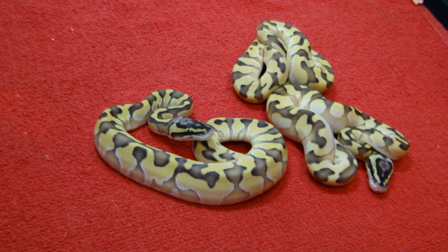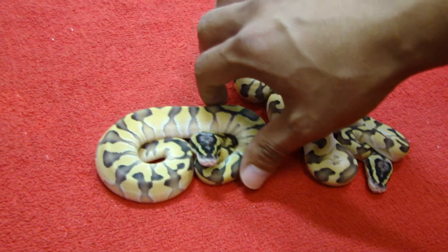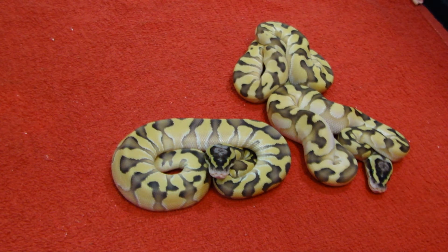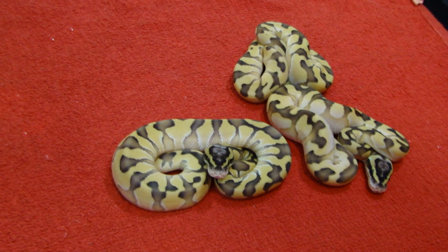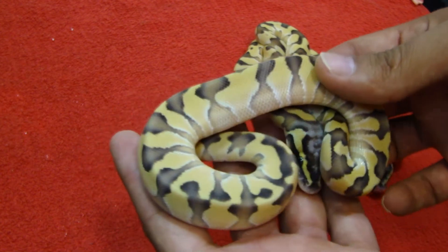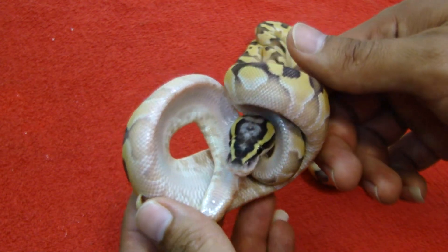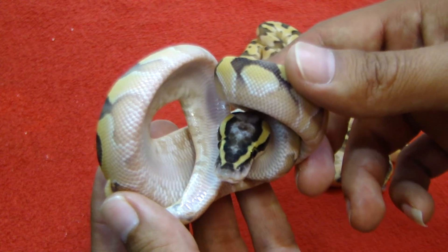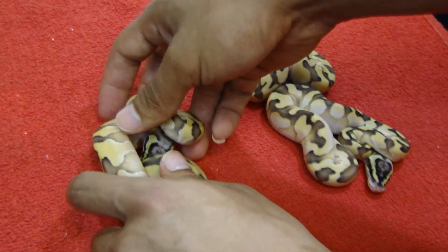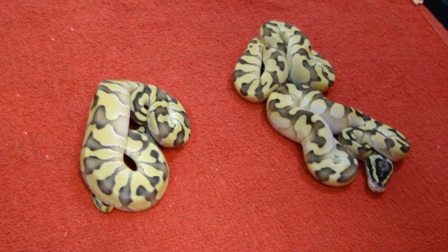Alright, so this is where it becomes harder. I believe this is a pastel lesser enchi - she called it crazy head markings. Also a male, and it will be available.